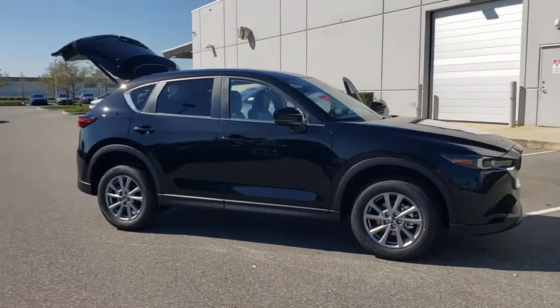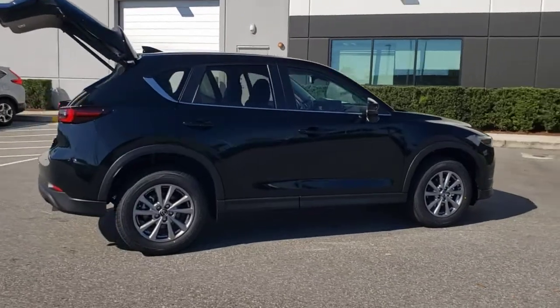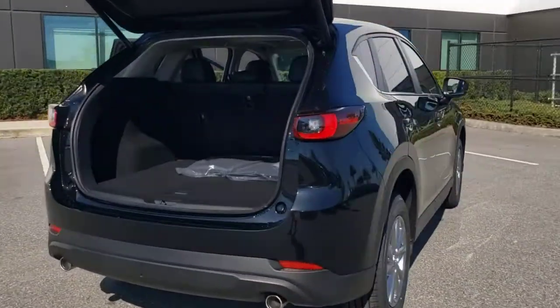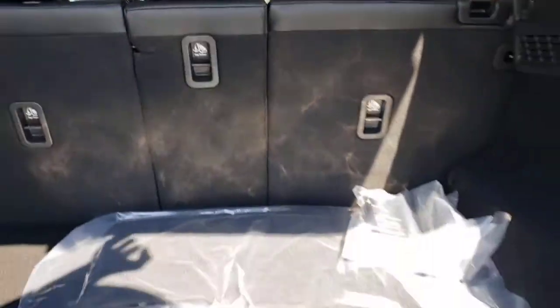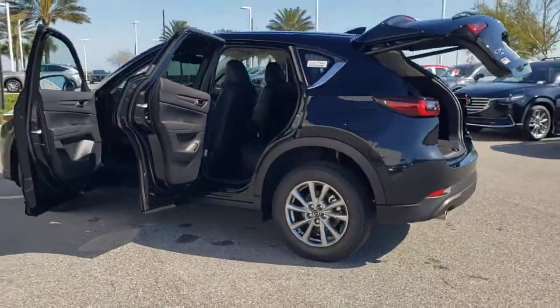Look no further than the 2022 Mazda CX-5. Presenting the Mazda CX-5, the efficient crossover with superb handling and a premium interior. Available all-wheel drive capability and flexible cargo space make this driver-focused compact SUV as versatile as it is beautiful.